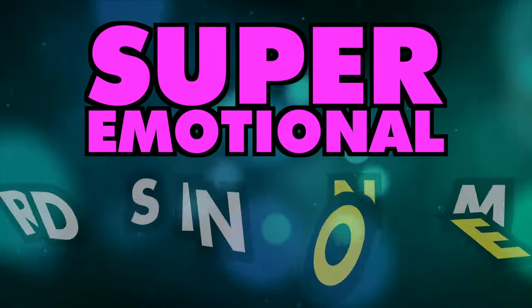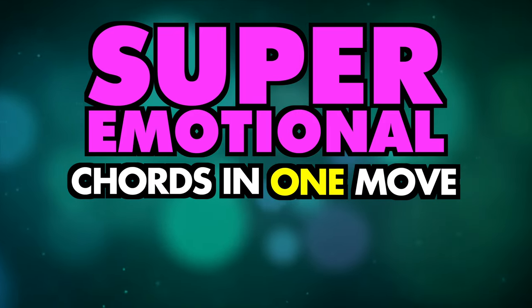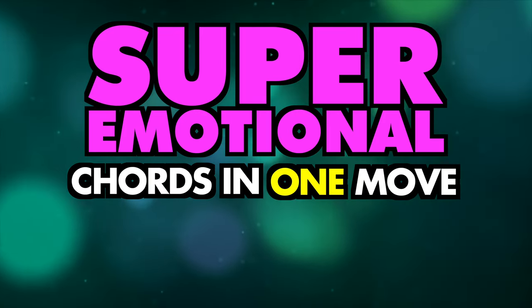Chords are the building blocks of music and certain combinations of chords can create powerful emotional effects. If you find your chords lacking, try this simple tip.